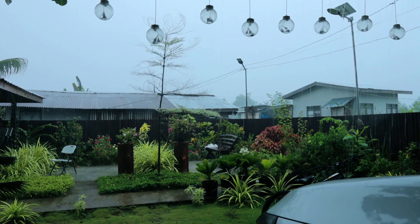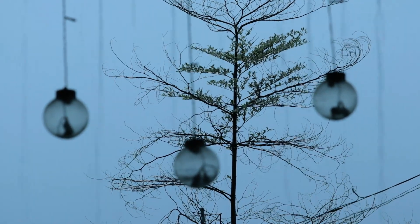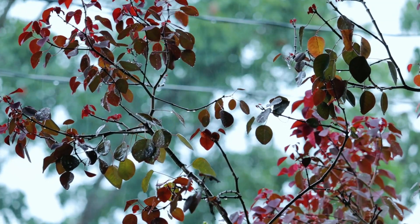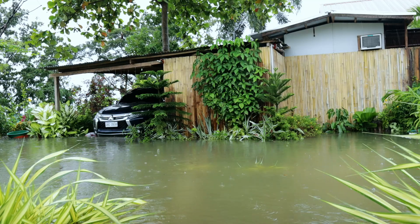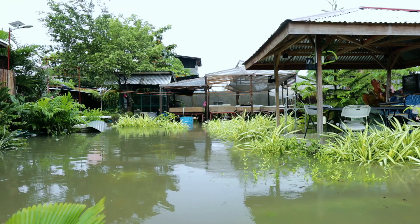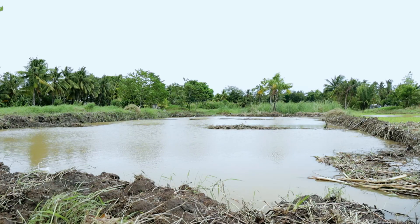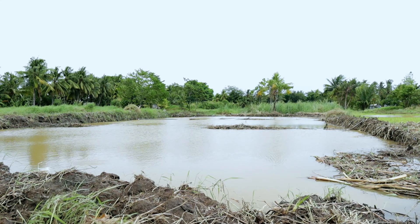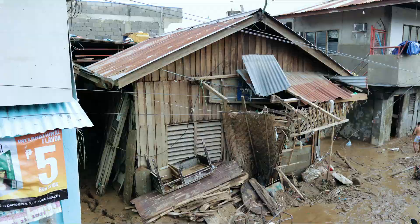Hi guys, it's a beautiful day once again and welcome back to Dexter's World Channel. We've been bothered by so much rain for the past days. We're actually very concerned about the flooding, and not only can this flooding cause a lot of destruction to our farm, but also it displaces thousands of people here in our community.